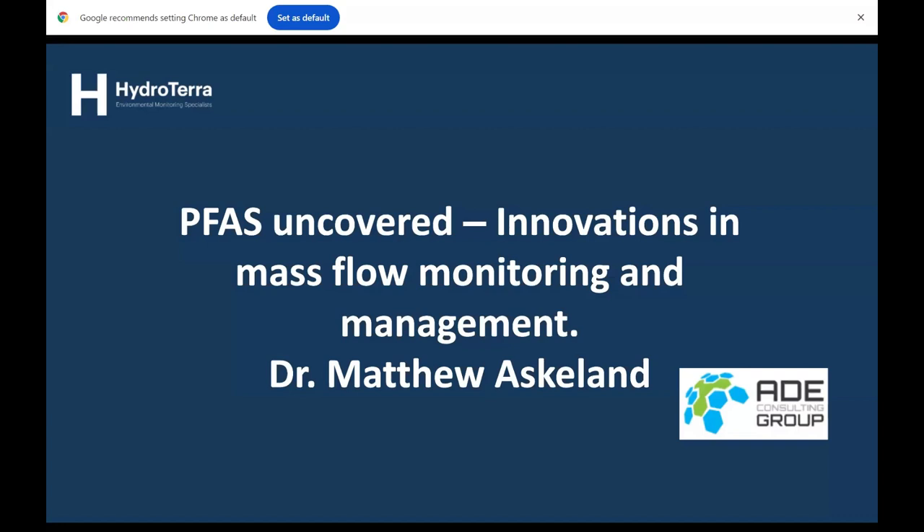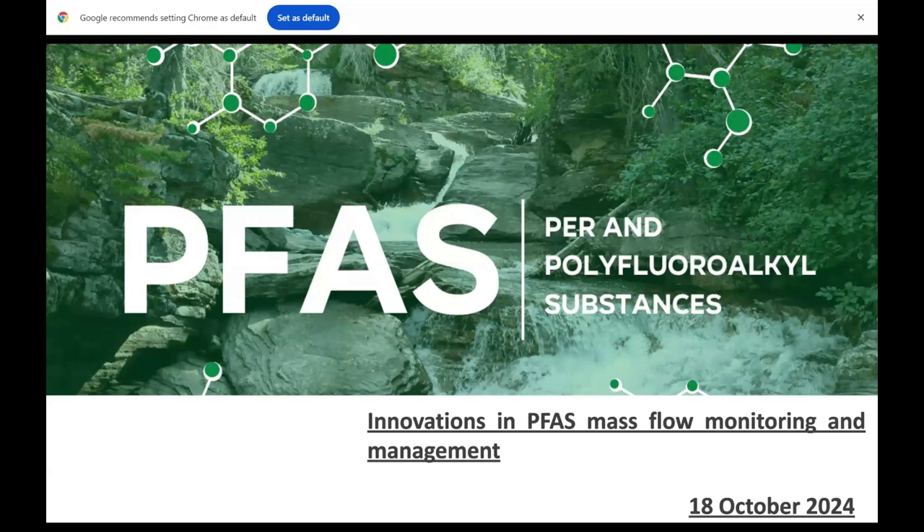Thanks Richard — apologies for the background noise, there are massive flights just landing. The premise of today's talk is really around PFAS mass flow, looking at innovation in that space. A lot of our work in the sector is trying to stop PFAS getting from A to B — A being some kind of source, B being some kind of receptor — and we can't really measure it or manage it well. With so many PFAS and so many unique PFAS-impacted matrices, there's a lot of innovation helping to measure those mass flows.